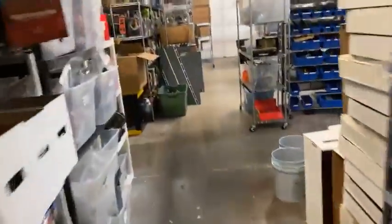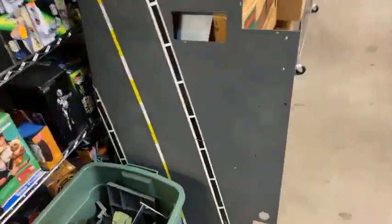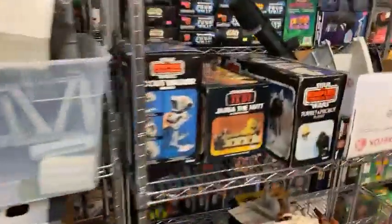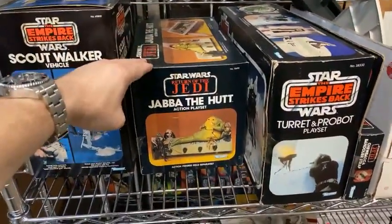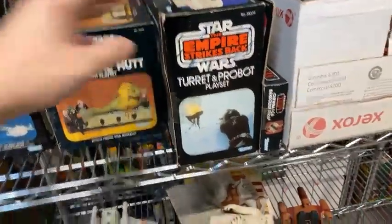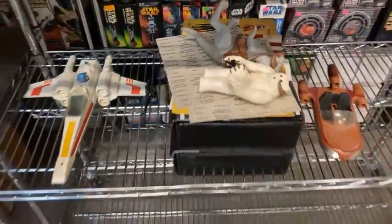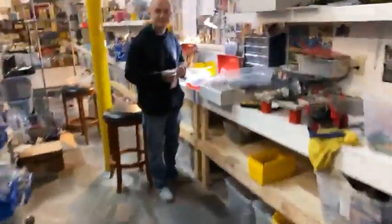I'll show y'all some of the GI Joe figures we just bought as well. Remember, we are paying top dollar for 1970s and 1980s action figures — we'd love for them to be loose. We bought a Flag yesterday. Here's some more items we bought today: a Scout Walker in the box. If you've got them in the box too, we'll take them. Jabba the Hutt playset, Turret Probot, Wampa, Tauntaun, and more — all stuff bought in the last 24 hours.